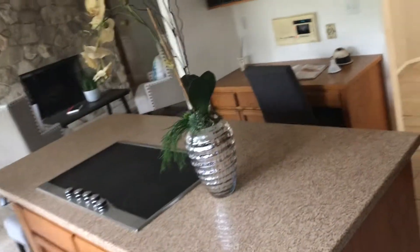Bathroom — a little half bathroom. And then laundry. And kitchen — island.